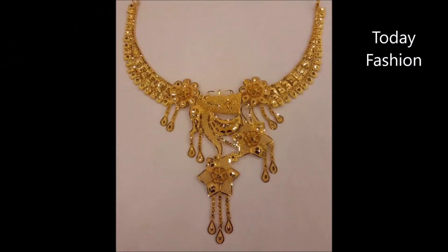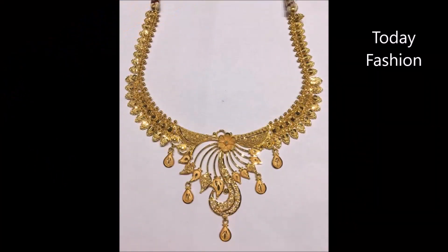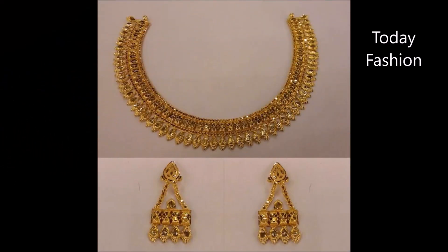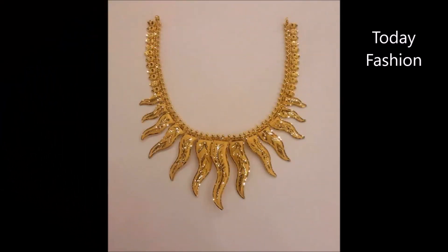We are not able to provide you the details about these necklace designs, but all these are the top trending designs, that's why we have collected and are showing them to you in this video. Most of these necklace designs we have already covered in our previous videos, but in those videos we also chose some top necklace designs to show you.